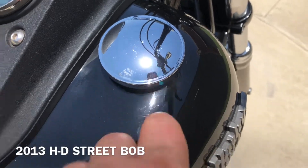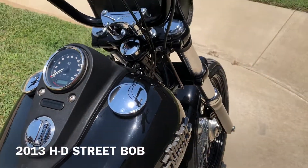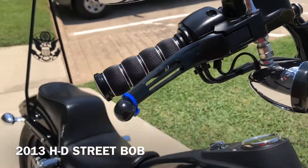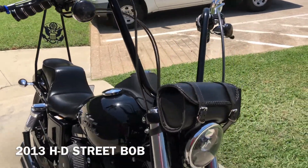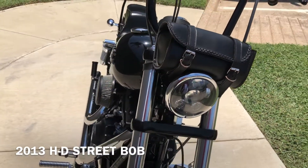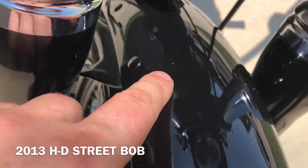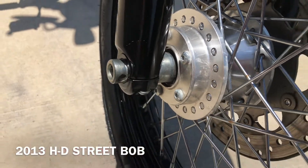There are some light scratches on the gas cap and a small little scratch right there. You've got these upgraded black levers on it, smoke lenses on the front turn signals, steel braided cables, and an LED headlight. You've got a fork-mounted leather storage pouch, and there's a small chip right there on the front fender and right there on that fork.